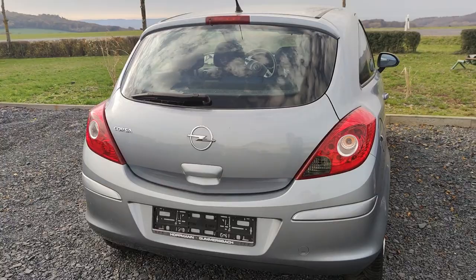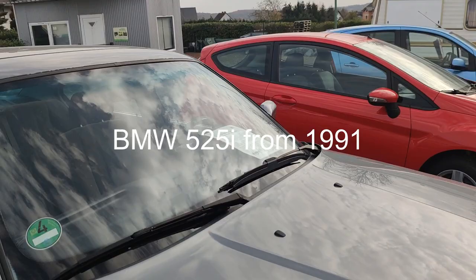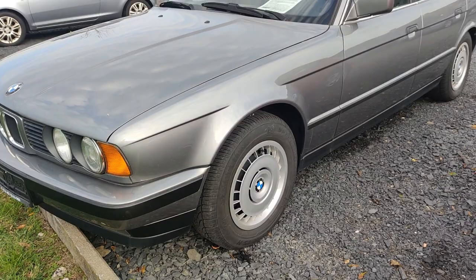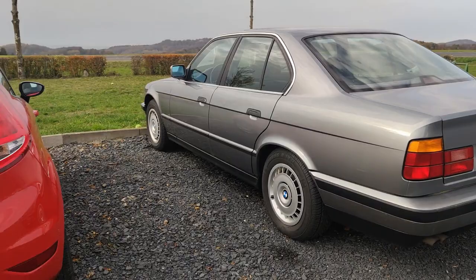Here is a very nice BMW 5 Series in good condition. It costs 7,900 euro — the last price was 8,900 euro. It's from 1991, has 192 horsepower and 140,000 kilometers, and has automatic transmission. I can see no scratches, so this car is in very good condition. I think the price can go higher with time.